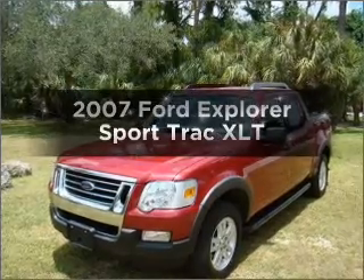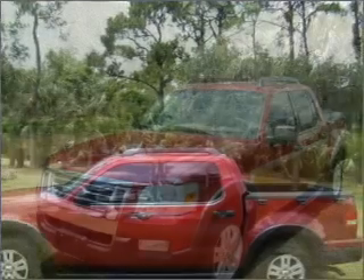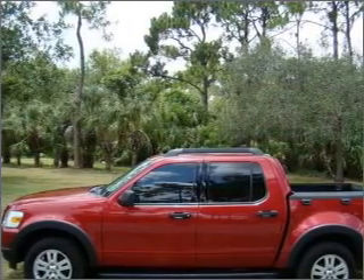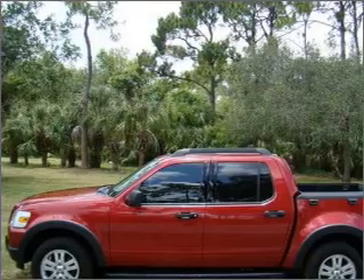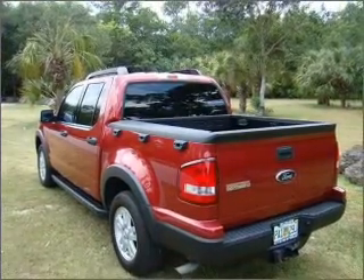Get noticed in this 2007 Ford Explorer Sport Trac. If you're looking for an automobile with great attributes, look no further. With a solid six-cylinder engine connected to a smooth-shifting five-speed automatic transmission, premium wheels lend a distinctive appearance.